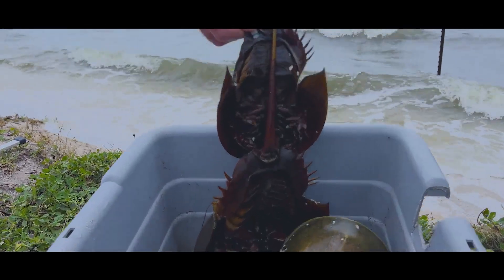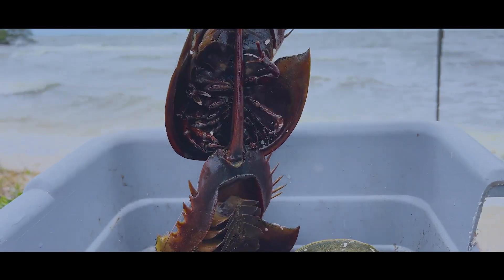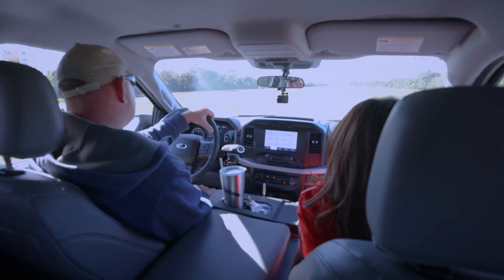Tell us about horseshoe crabs. Did you know if you actually put UV light on these things, they'll actually glow in the dark? I did not know that. Just like a scorpion. Why is that? Because they're related to scorpions.